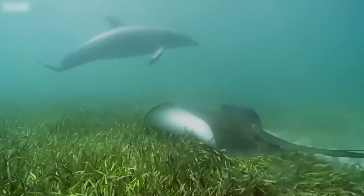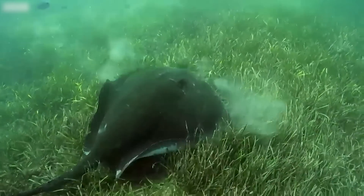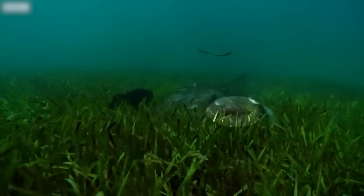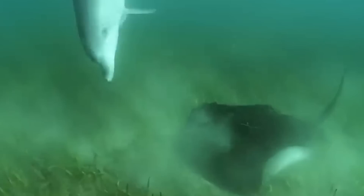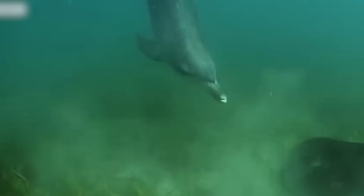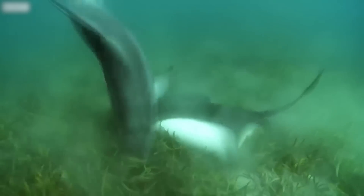The stingray crawls over the reef until it halts and slows down — it has found food. From the shadows, the small body of a rare catch attempts to flee: an octopus trying its best to find another hiding spot. But the octopus can't hide for long. The stingray locates it, and that's exactly when the dolphin strikes. In a swift motion, the dolphin yanks the octopus from the seabed long before the stingray can react.